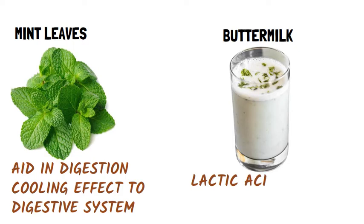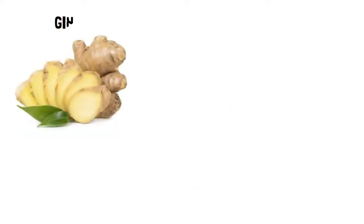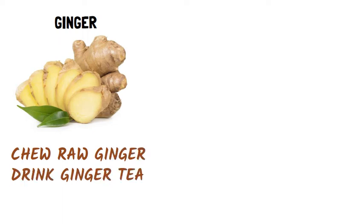Buttermilk: Lactic acid in buttermilk normalizes the acidity in the stomach and gives a soothing effect. Ginger: Chew raw ginger or drink a ginger tea. This will help to prevent acidity and its symptoms, and it also aids in digestion.